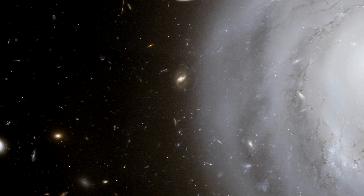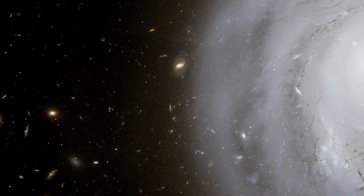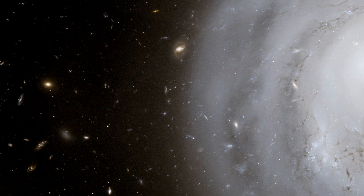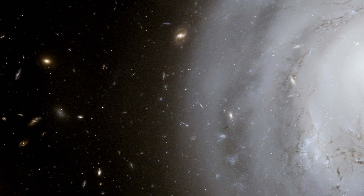Hello and welcome to another episode of the Hubblecast. I'm Richard Hook from ESA. Our usual host Dr. J has just had a baby daughter and will be on paternity leave for a while, so I'm here at short notice to tell you about the latest image from Hubble — a rather strange and ghostly galaxy.